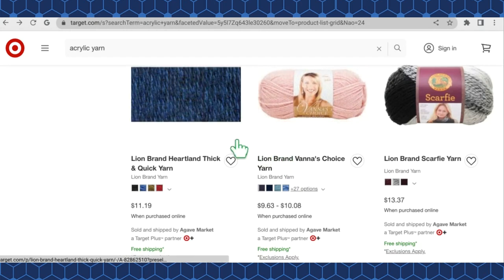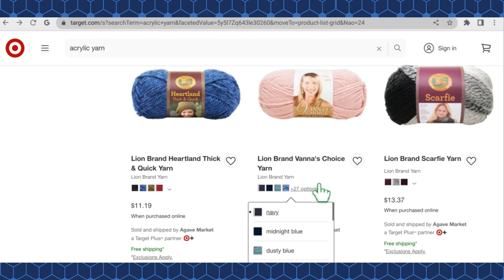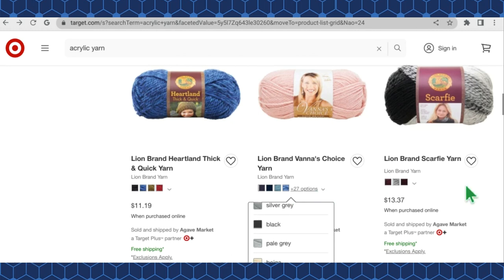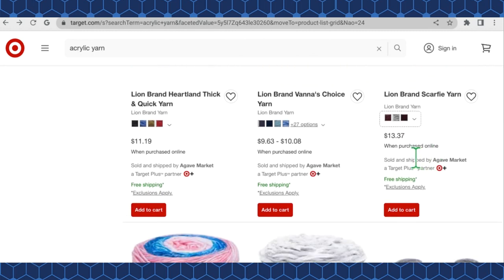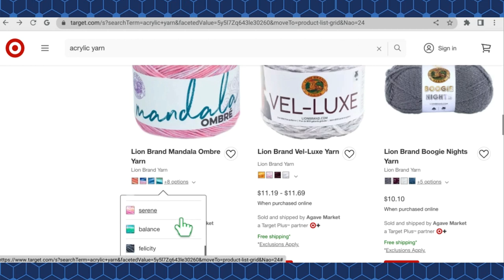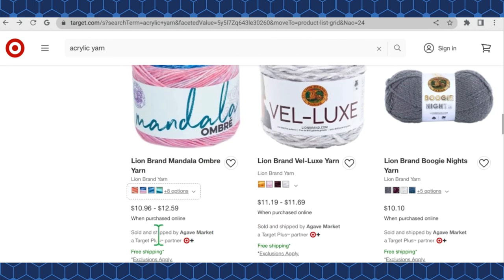Heartland Thick and Quick comes in four colorways at $11.19 a skein. Lion Brand Vanna's Choice has 31 colorways, priced $9.63 to $10.08 a skein — very nice selection. Lion Brand Scarfie Yarn has three colorways at $13.37 a skein. Lion Brand Mandala Ombré has 12 color options — I just love anything Mandala — priced $10.96 to $12.59 a cake.